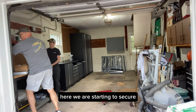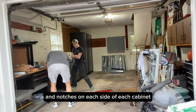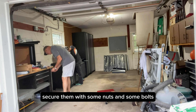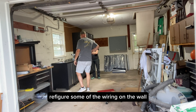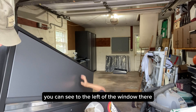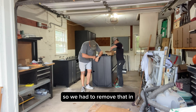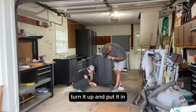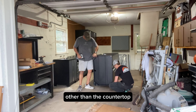Here we are starting to secure the cabinets together. There are holes and notches on each side of each cabinet in order to secure them with some nuts and bolts. We ended up having to refigure some of the wiring on the wall — you can see to the left of the window — so we had to remove that in order to squeeze this tall cabinet in. All we've got to do is put the feet on, turn it up, and put it in. We're pretty much done for the day other than the countertop.